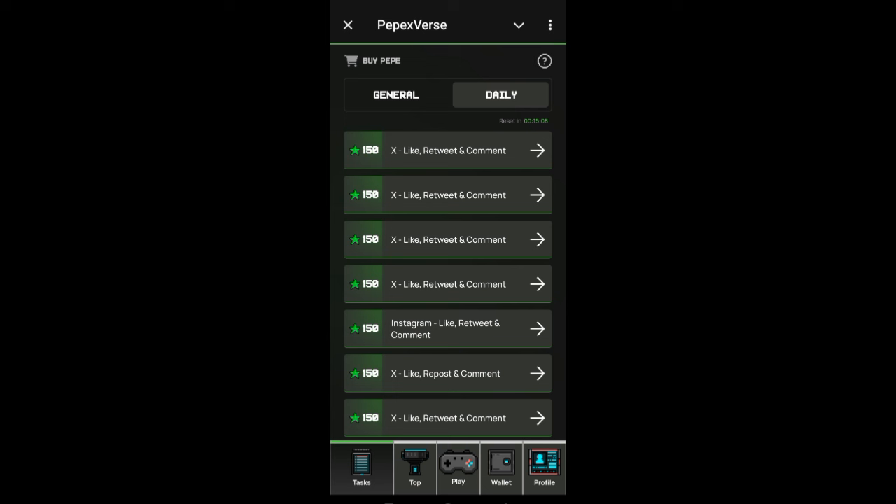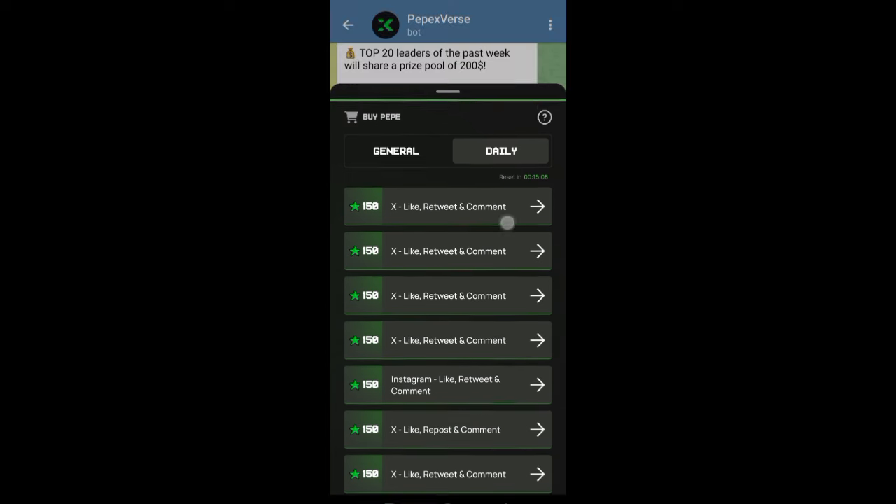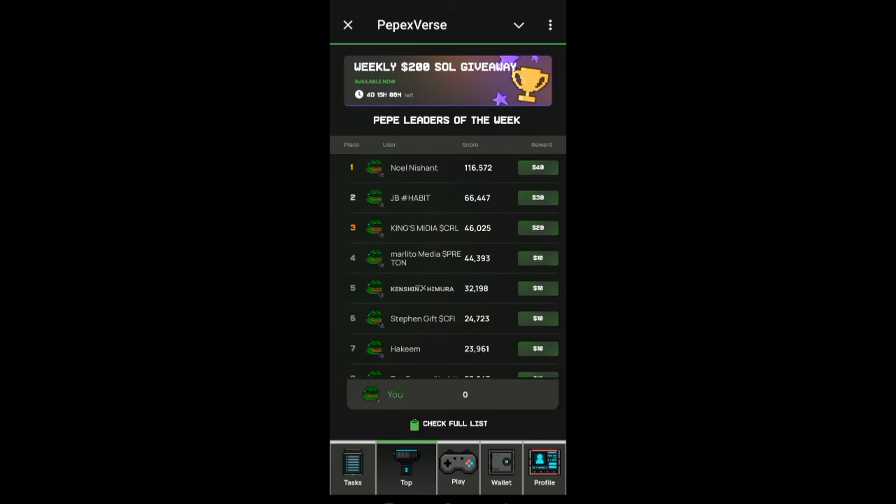I'm here again today, being Wednesday, to share it again for those of you who did not watch the first video I made on this platform. Now I explained everything on the previous video. This project is owned by PepeCoin — please take note, it is owned by PepeCoin — and they are using this project to promote PepeCoin. They want more people to buy and hold PepeCoin, to hit a target on CoinMarketCap. That is the reason why they are doing this giveaway.